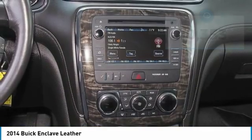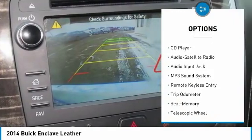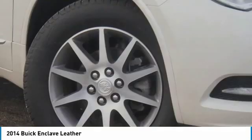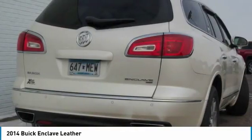Here are some of this vehicle's great options: backup camera, traction control, anti-lock braking system, power passenger seat, all-wheel drive, power steering, cruise control, automatic climate control, and rear defrost. This beauty will even make your house keys jealous — drive it today.